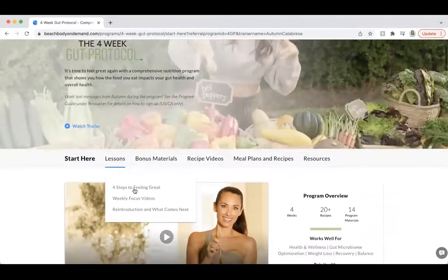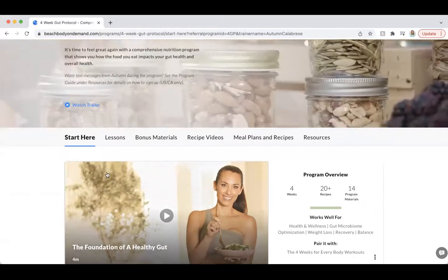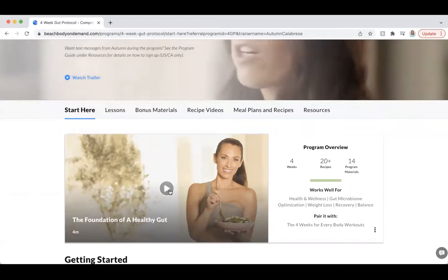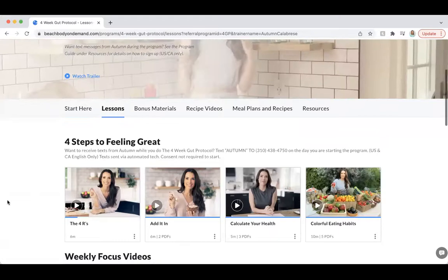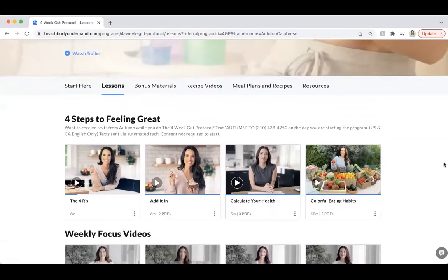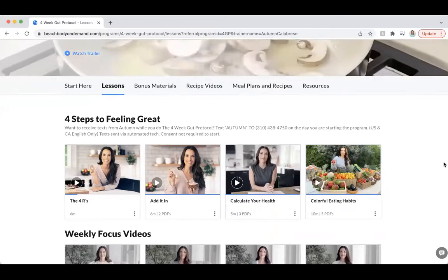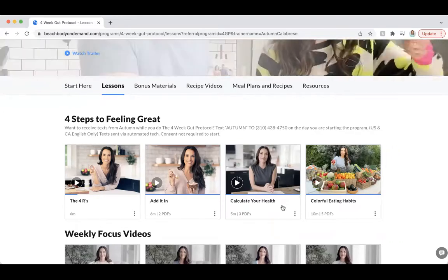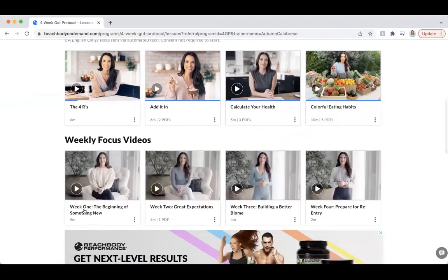If you have Gut Protocol, it's the very first one, so tap into the program. If you've done nothing yet with Gut Protocol, first you're going to land on the Start Here page. You can watch that video - it gives a brief overview of the whole program. Then I recommend clicking on Lessons. There are just four videos to watch. Definitely watch these before you get started, especially the 'Calculate Your Health' one - you'll learn which plan you're in, which will help with the meal plan.